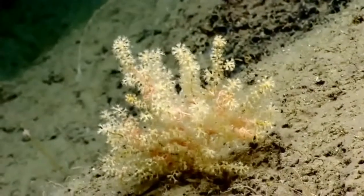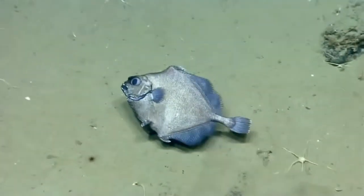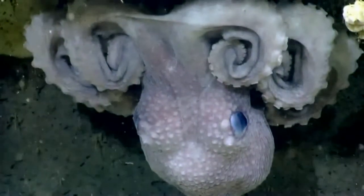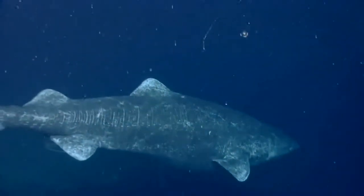By conducting these expeditions and learning more about habitats we know very little about, we are gathering very important information that will be used by our resource managers to make decisions on protecting and managing our natural resources.